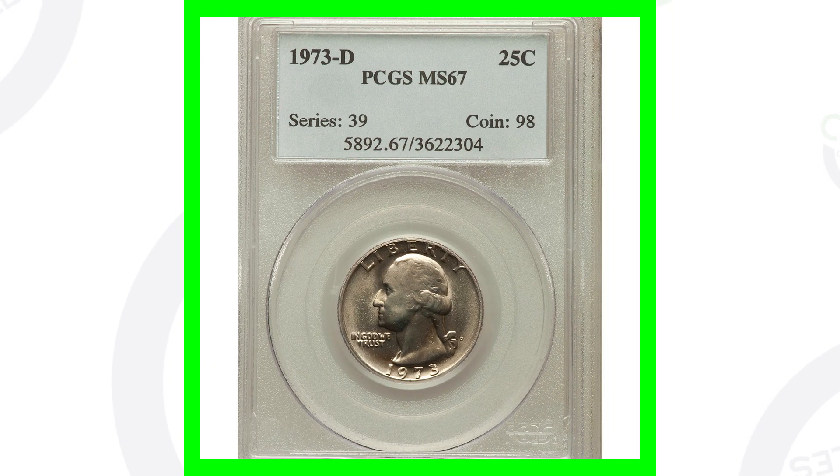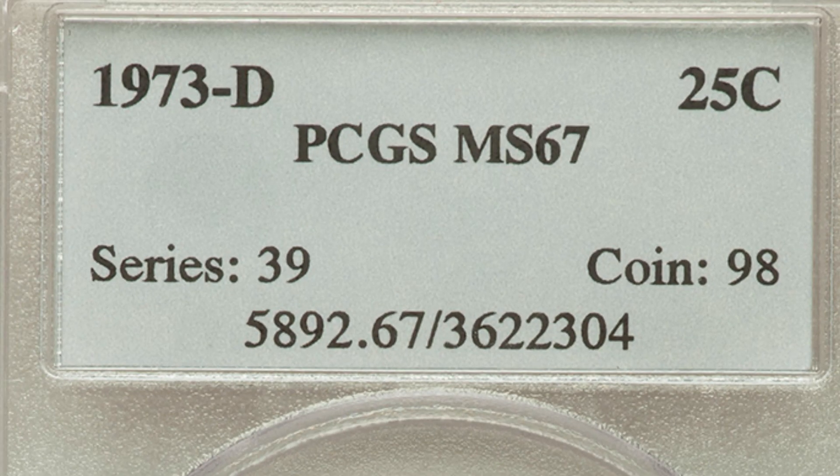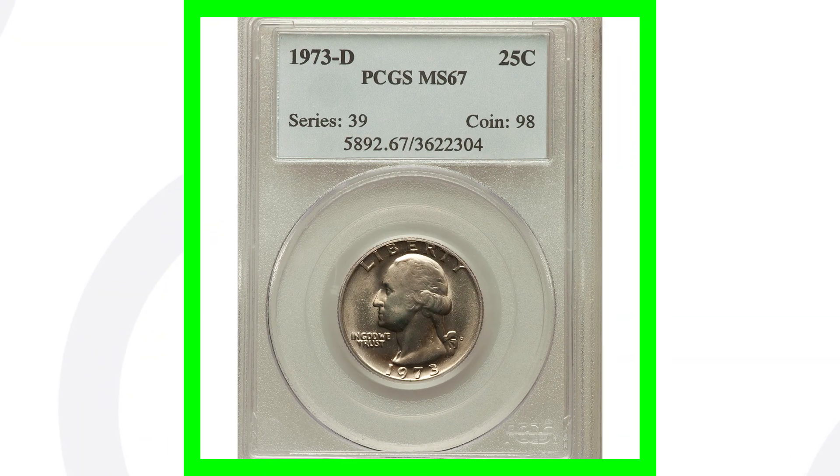Next up is a 1973-D mint mark — you're going to find the mint marks on the front of the coins if you're new to coin collecting. This coin is only valuable because of its condition. It has a very high grade, graded by PCGS at Mint State 67. There's probably not many out there at that grade or higher, and that's why the coin sold for over $380. If you have a regular 1973 quarter from pocket change that's scratched up with no mint errors, it's really only worth its face value of 25 cents.